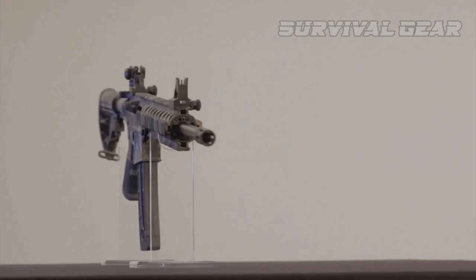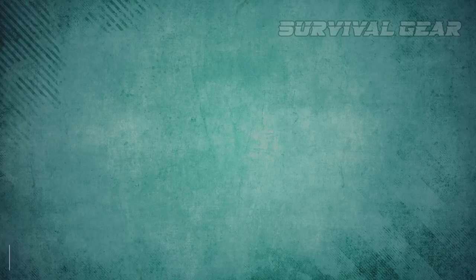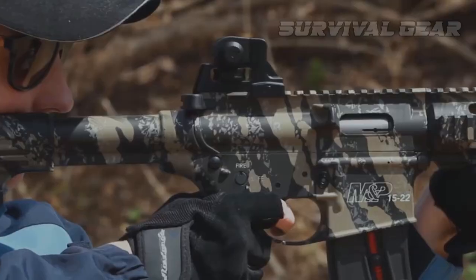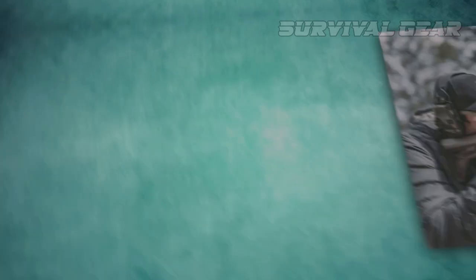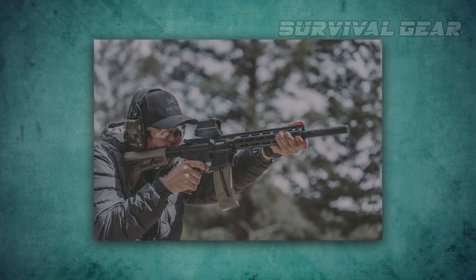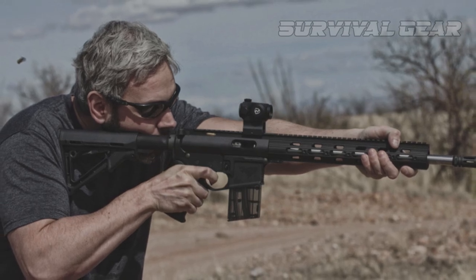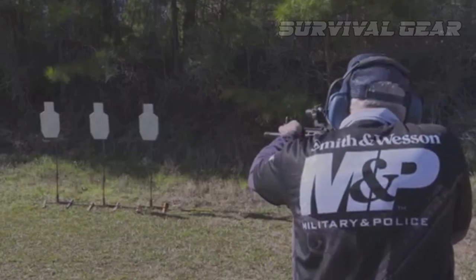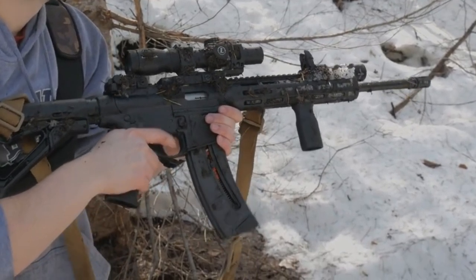The controls aren't ambidextrous, as I would prefer, but I wouldn't have expected them to be at this price point. Weighing at less than 5 pounds, it's light enough for even the youngest or smallest members to handle comfortably. The Smith & Wesson M&P 15-22 Sport is one of those firearms that is ready to shoot out of the box, and shoots well at that. So grab your friends and get ready for some serious fun.